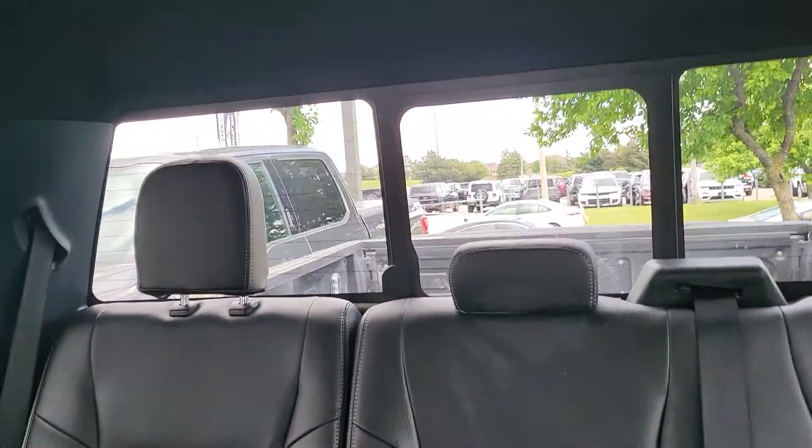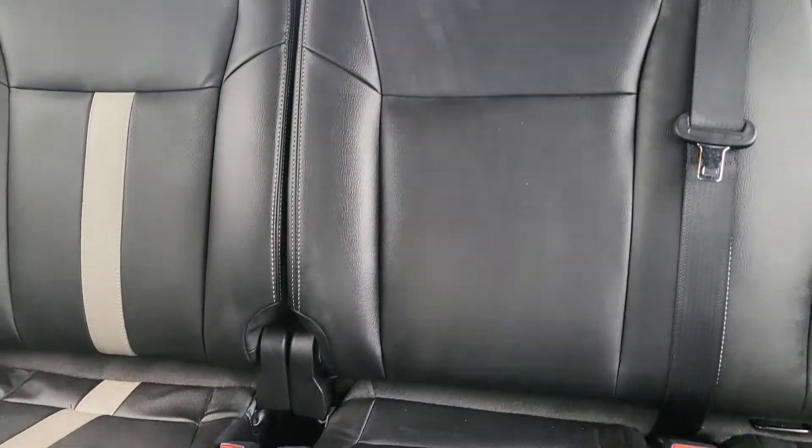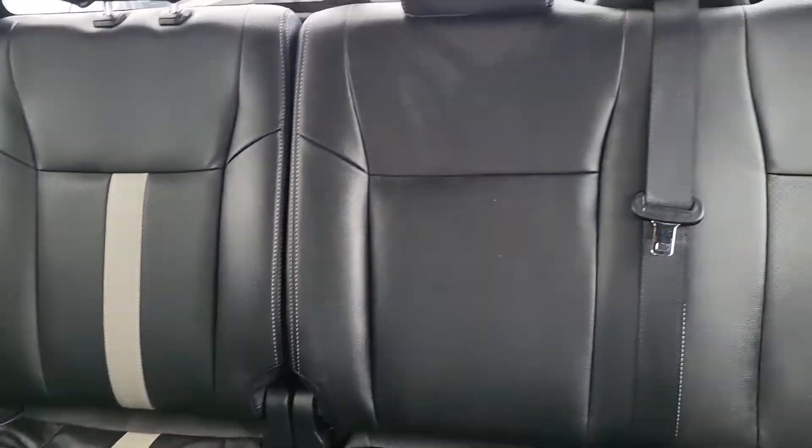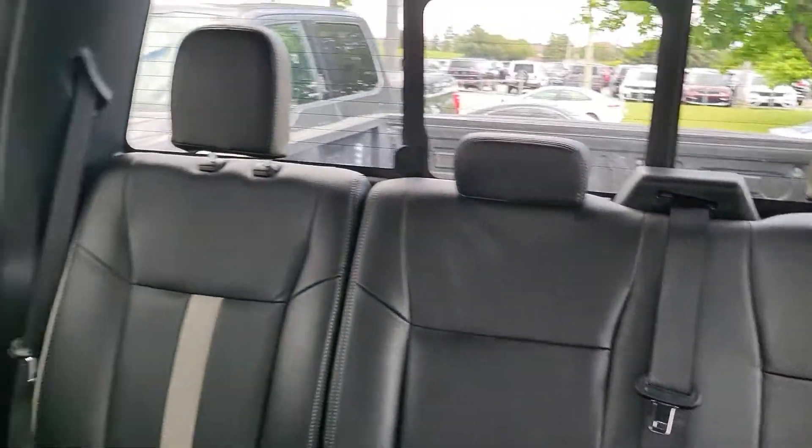You have your rear slider. Leather seats in the back as well, and you also have your all-weather mats.